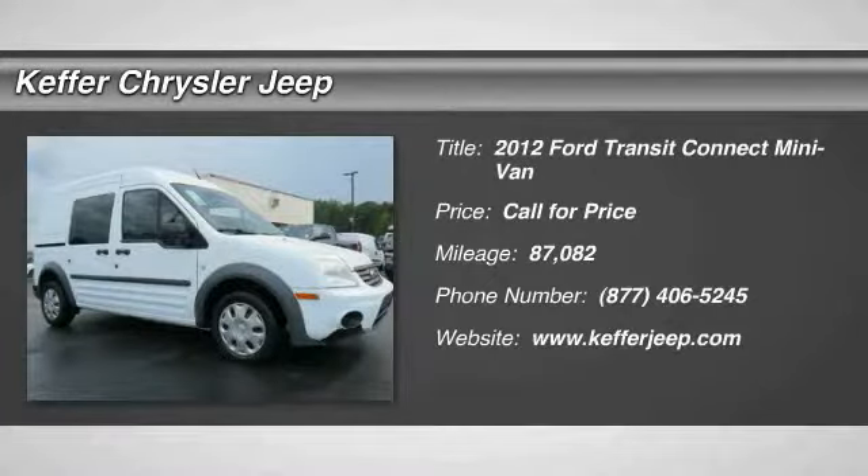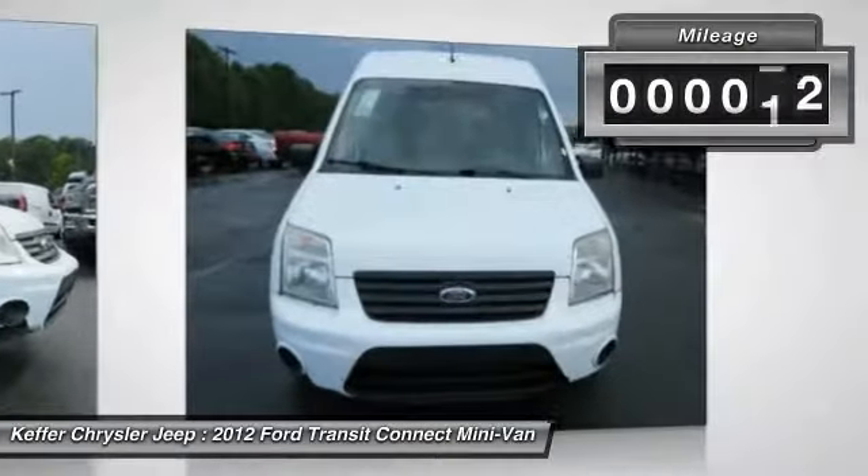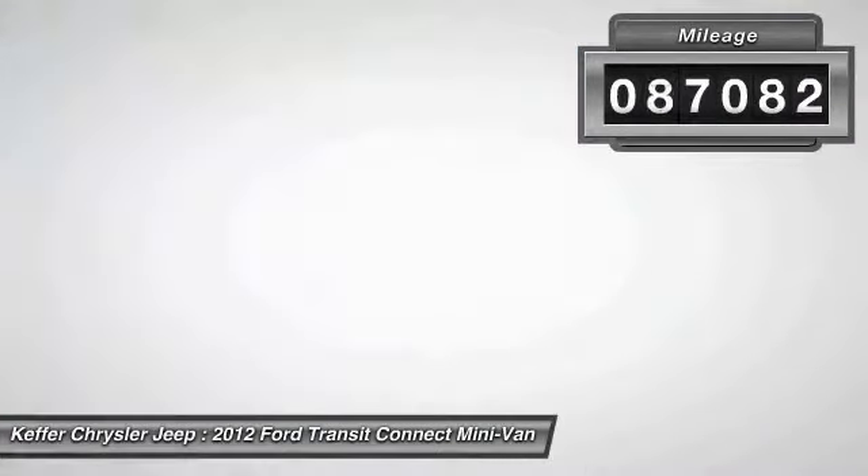Looking for the right vehicle? Check out the 2012 Transit Connect. Ford Transit, the right size the whole world round. This vehicle has less than 90,000 miles.